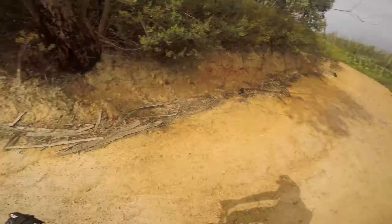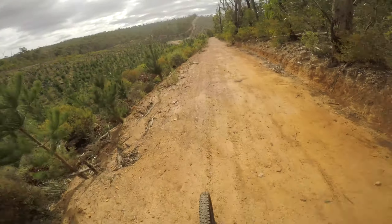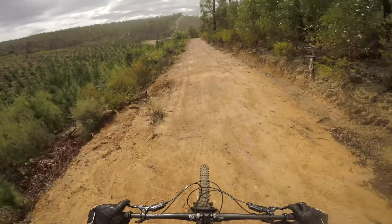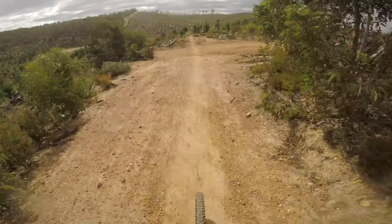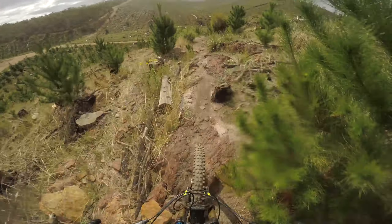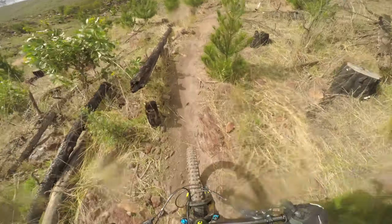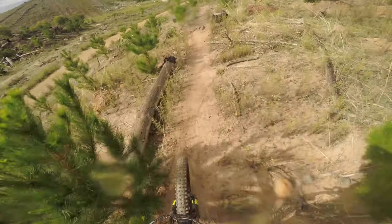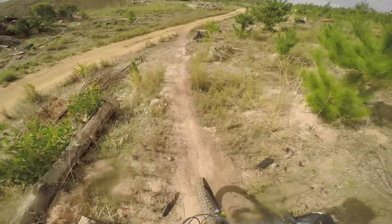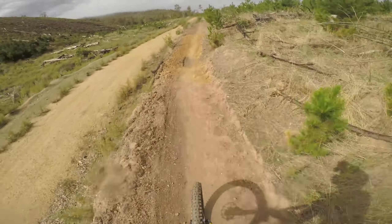Everything's nice and wet. Sun's out actually. Someone behind me watching me talk to myself. And then into this last little technical section here — slippery rocks. That's how you destroy your tyres right there. Lost all my speed. Awesome. If you've got enough speed you can hit these jumps — I'm sure I have not got enough speed.